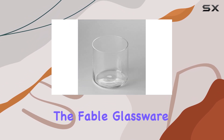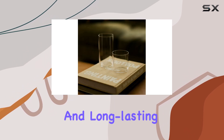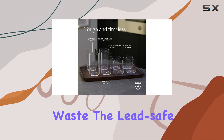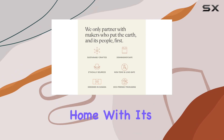Furthermore, the Fable glassware set is an excellent choice for those seeking an eco-friendly option. By investing in a durable and long-lasting set, you reduce the need for frequent replacements, thus minimizing waste. The LeadSafe certification also ensures that your health is not compromised, making it a responsible choice for your home.